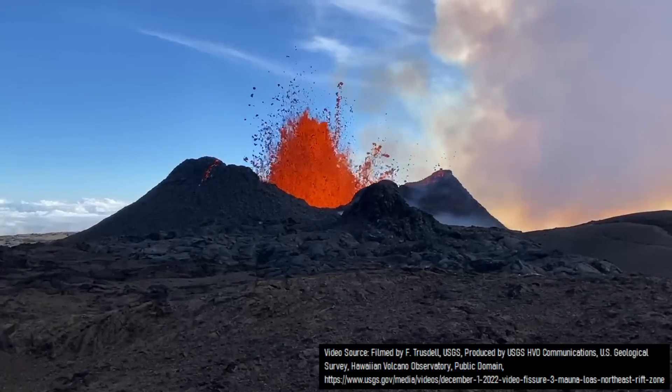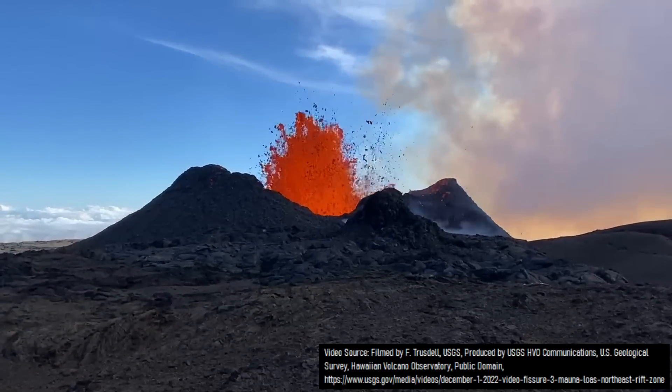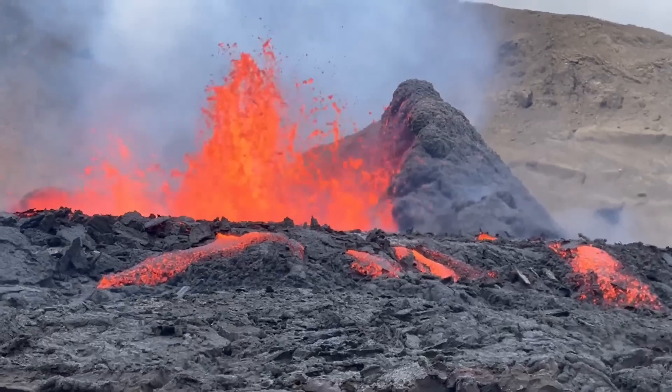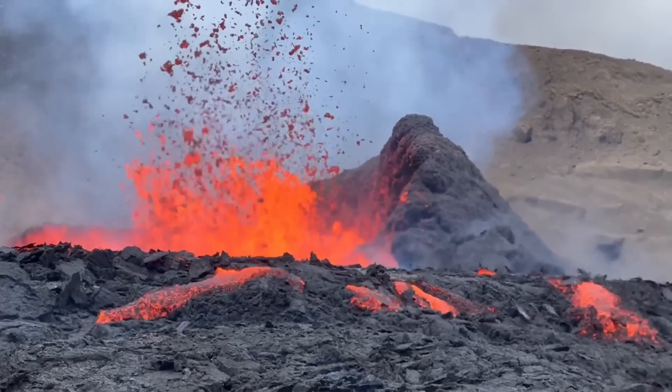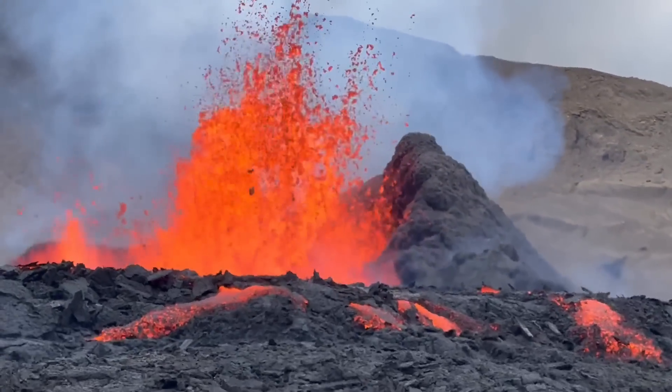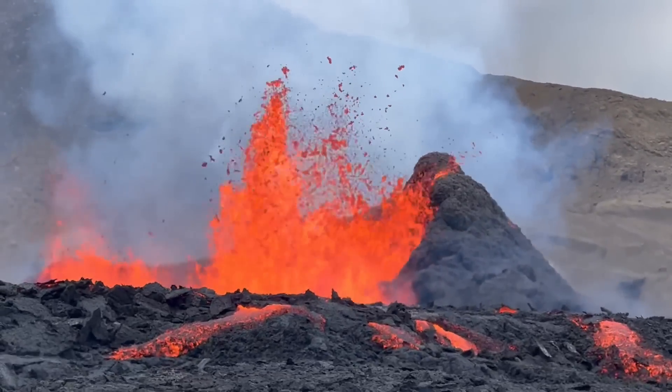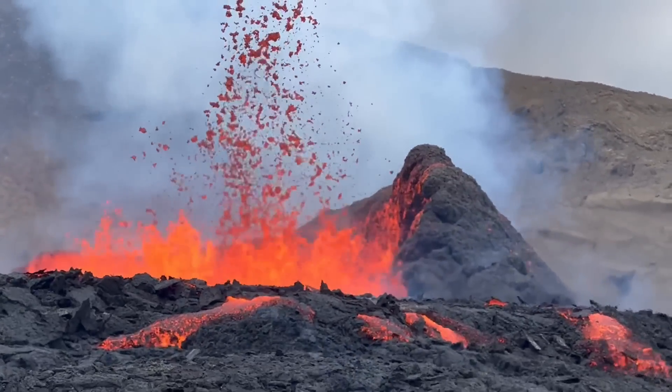Then, eruptive activity migrated southwards, beginning to form a large shield volcano through a single dominant vent. Over the span of what likely lasted several years, and rivaling the appearance of the 2021 and 2022 eruptions of the Fagradalsfjall volcano in Iceland, a shield volcano was constructed to a modest height.